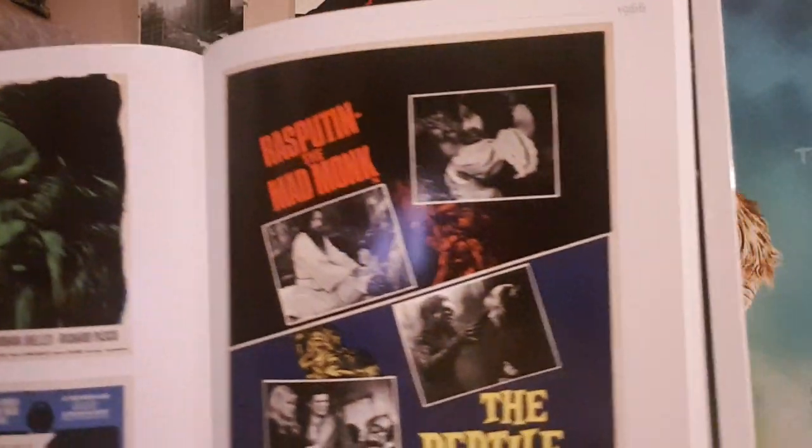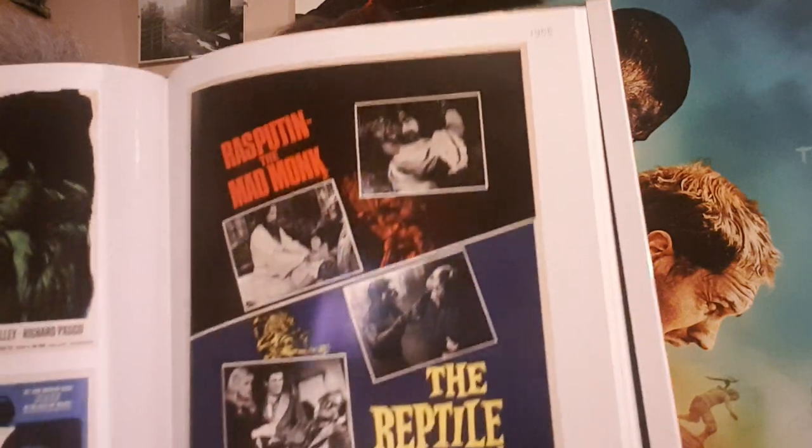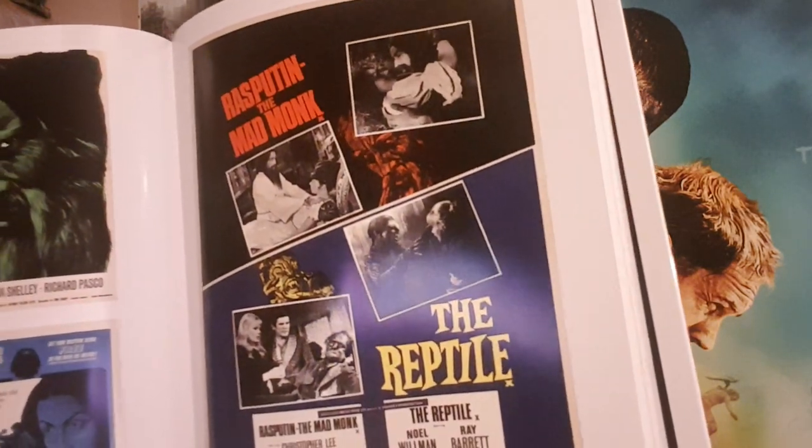These were the Hammer double bills: Dracula Prince of Darkness on a double bill with Plague of the Zombies, and The Reptile with Rasputin the Mad Monk. There you have the double bill American one sheet — Rasputin the Mad Monk and The Reptile.